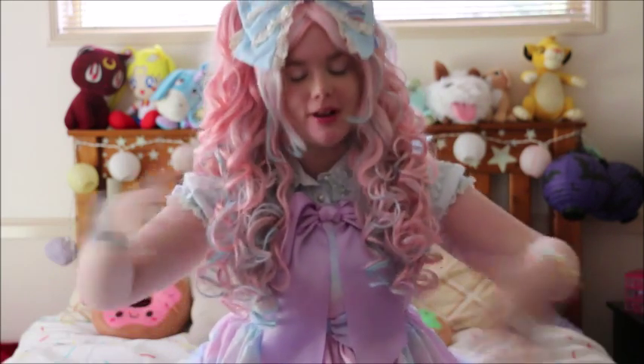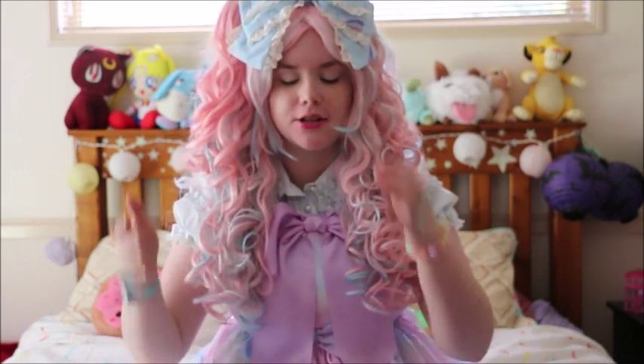Hi everyone, Amber back as Lolita, and today we will be talking about my two new dresses I got. The one I'm currently wearing is called Fairy Season and it's got Rapunzel, Cinderella, and Ariel on it.